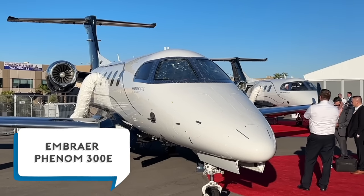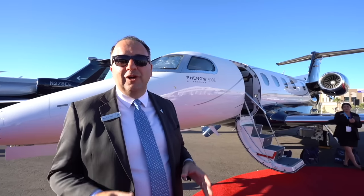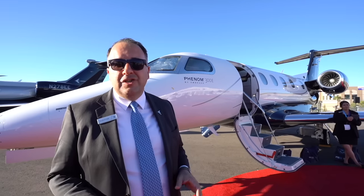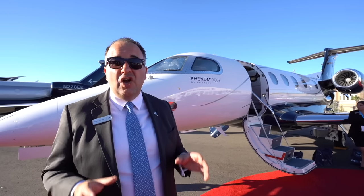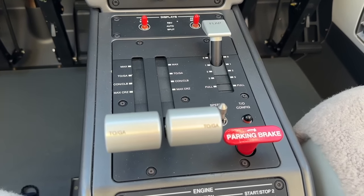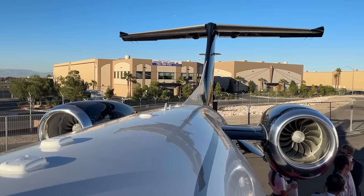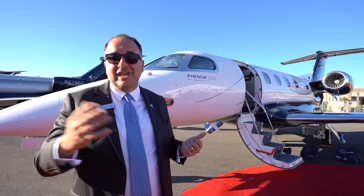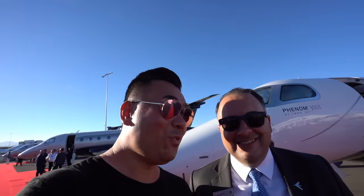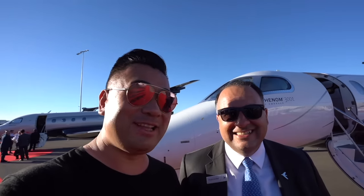Now we are here with the bigger, broader Phenom 300E — the best-selling light jet for 11 years in a row, with over 750 planes flying worldwide. The news for the 300E is the autothrottle — a device that allows pilots to fly with much less workload, especially important since this is a single-pilot aircraft. We need to find an opportunity for you to fly it, Sam. I've been waiting for that invitation — I'm going to take the Phenom 300 over the Grand Canyon one day.